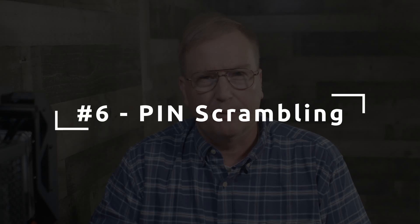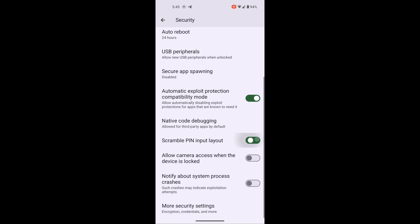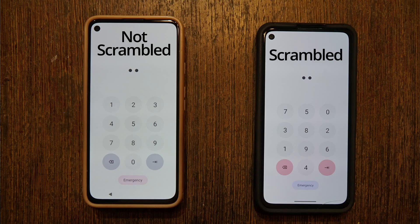Number six, which is a privacy feature: PIN scrambling. With GrapheneOS, you can scramble the numbers presented within a PIN entry screen. This is valuable for people who may fear they are under surveillance. An entry of the same pattern on every unlock would provide a way to access your device when physical access is obtained. Unlocking the device takes longer since the numbers are randomized each time, but there will no longer be an identical pattern visible in surveillance video, and fingerprint smudges on the screen won't be helpful to an attacker.